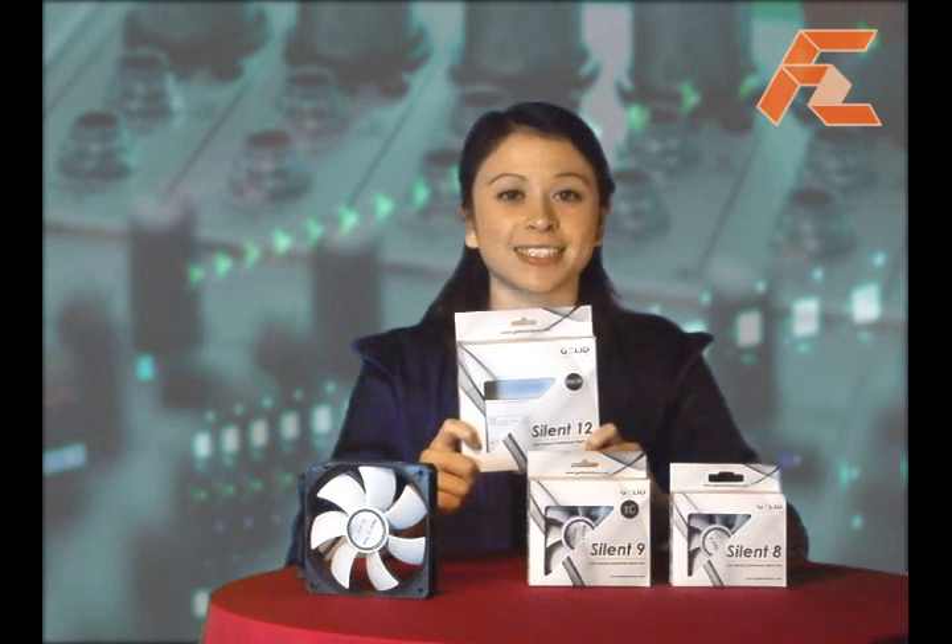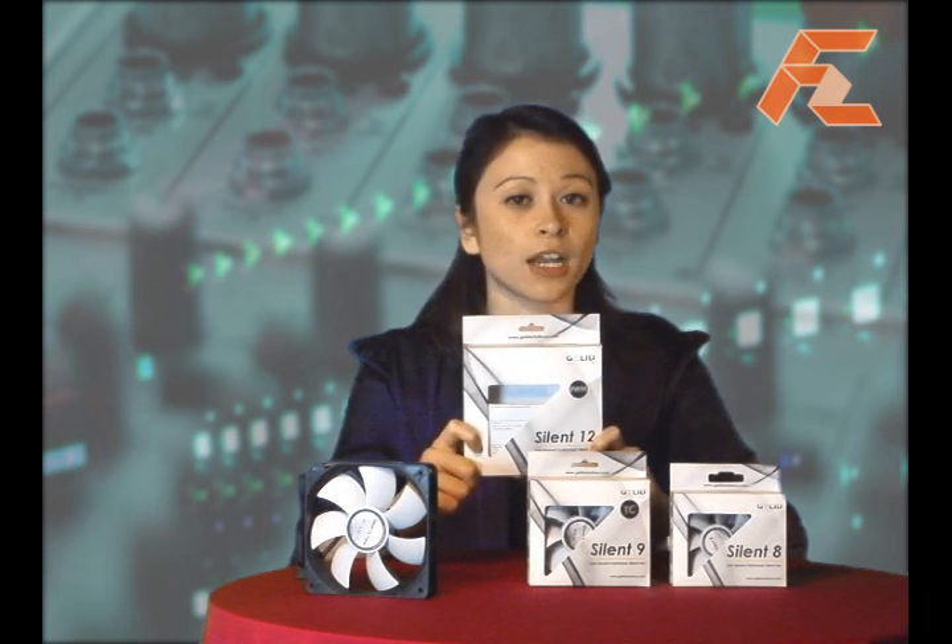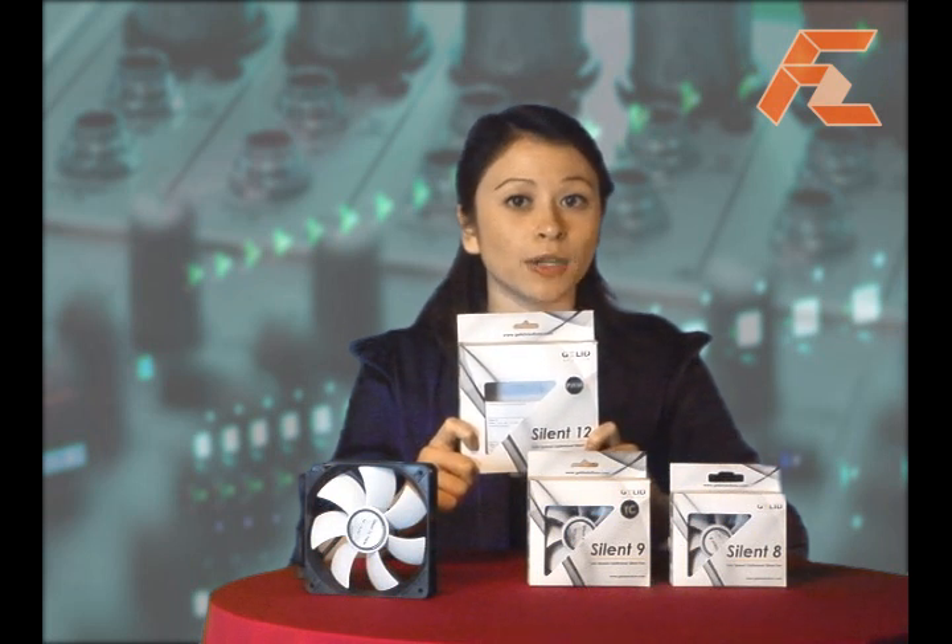These mounts are designed to reduce the noise vibration that comes from fans. The Silent 12 PWM fan will automatically adjust itself to the most silent operation when CPU loading is lower.